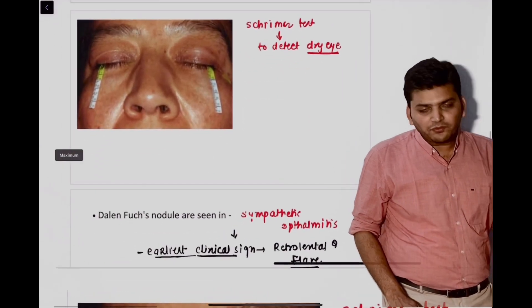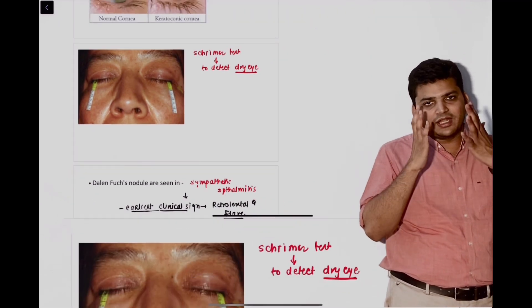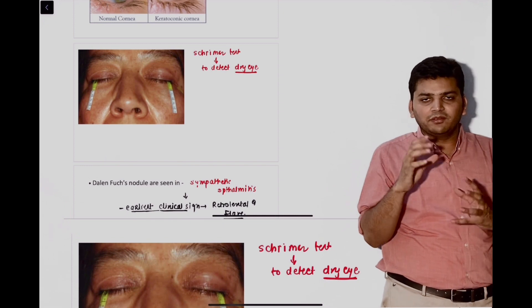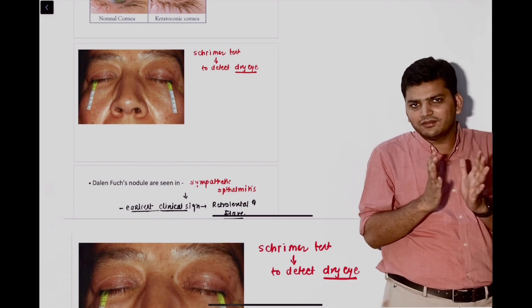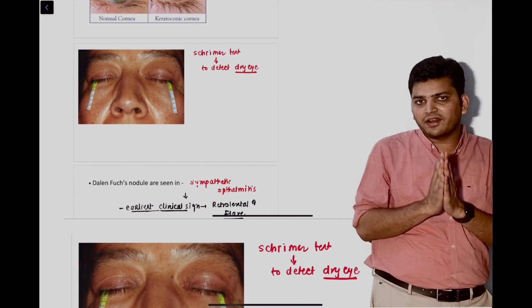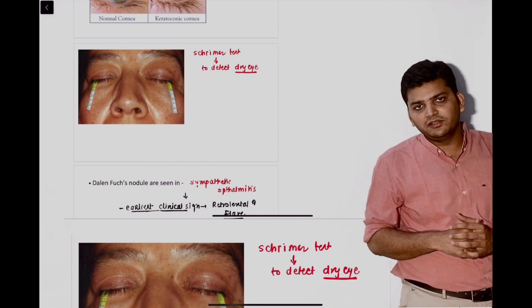Then there was a question from the Schirmer's test. They did not give the image of the Schirmer's test; they gave the values — litmus paper is placed and written that right eye 5 mm, left eye 10 mm, or some values were given. That was the test done for dry eyes, and treatment for dry eyes is to give artificial tears or lubricants.